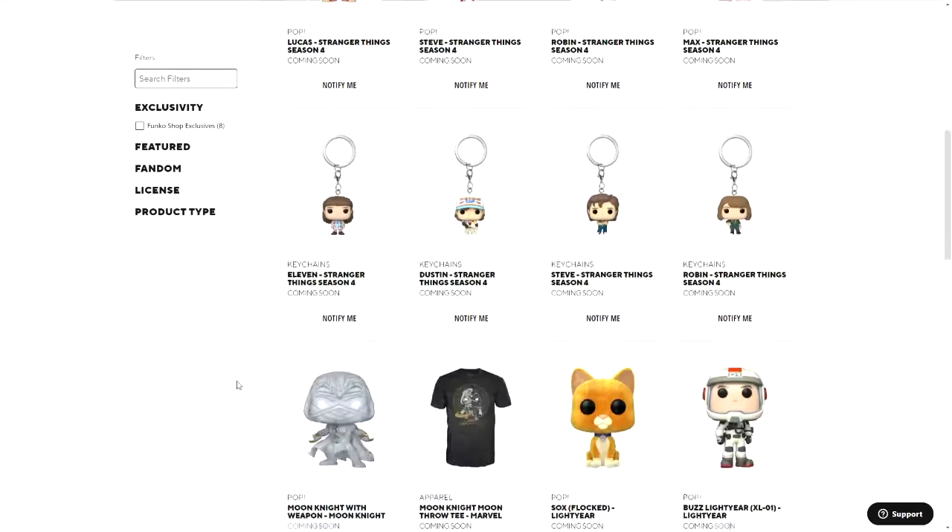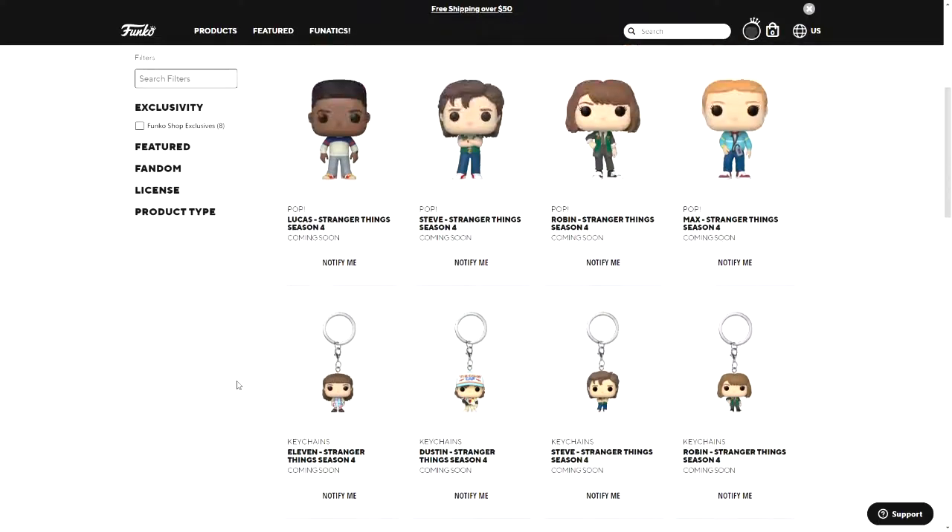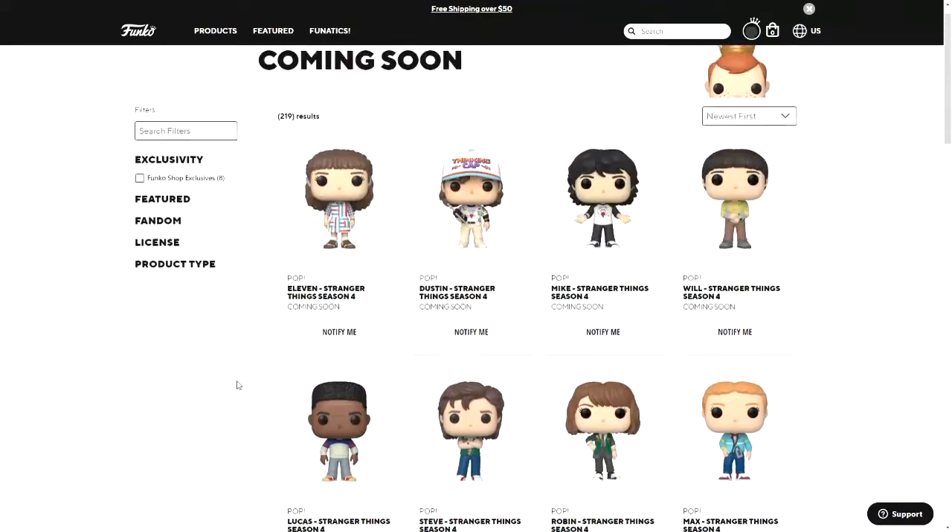I hope you enjoyed this video. If you did, consider subscribing for Funko shop news and custom pop concepts. Thanks for watching — I'll see you next time.